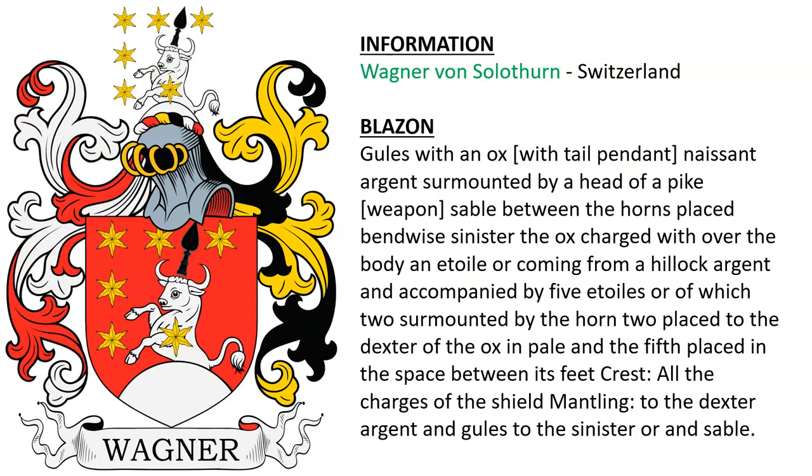Next is Wagner von Solothurn, which is in Switzerland, featuring an ox on a red shield.